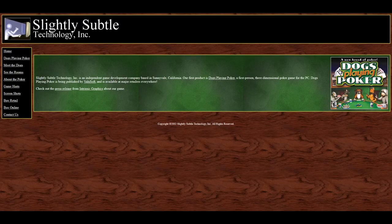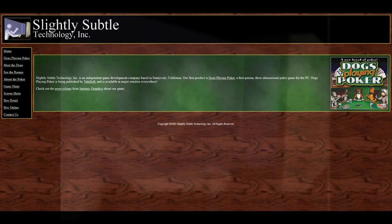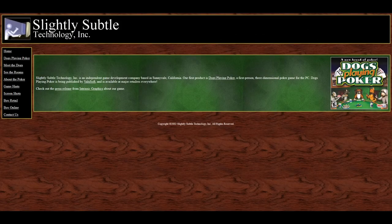It's no secret I'm obsessed with Value Soft — I show this shirt off a lot — and this has Value Soft's name on it. It was in a pile of things I might talk about, but then we discovered that the website for this game is still up: Slightly Subtle Technology Incorporated. And I'm not gonna lie, I really, really love that logo.